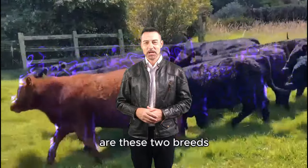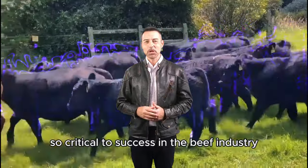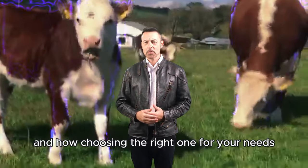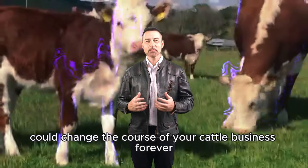But why exactly are these two breeds so critical to success in the beef industry? Let's dive into what makes each breed unique and how choosing the right one for your needs could change the course of your cattle business forever.